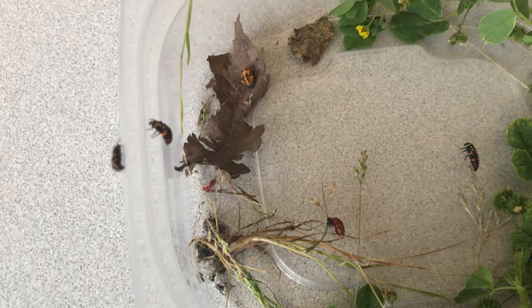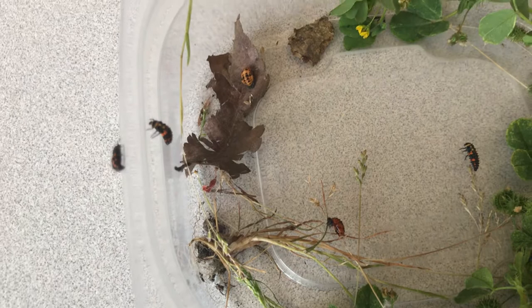I better put them in the habitat and then I'll log in tomorrow and I'll let you guys know how they're doing. But here we have our eggs, our larvae, our pupa, and our adult ladybug — that's what we got right now. Stay tuned, you guys.